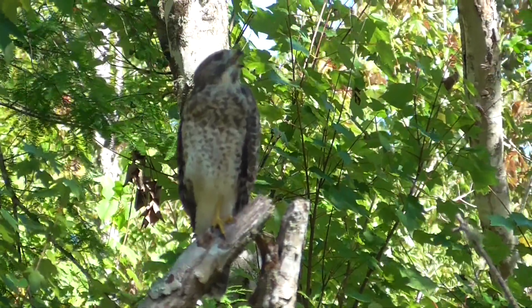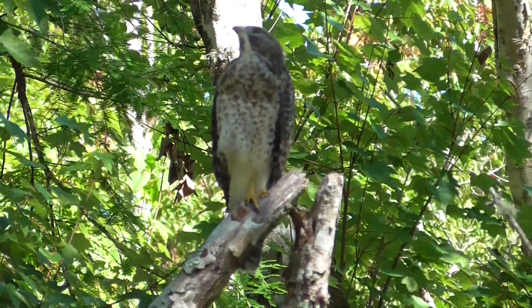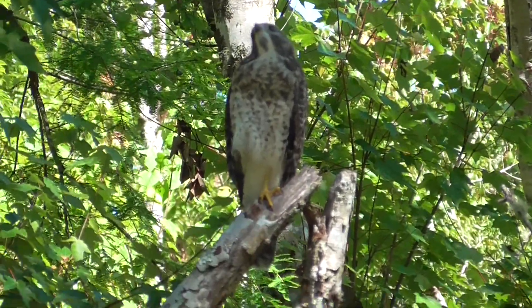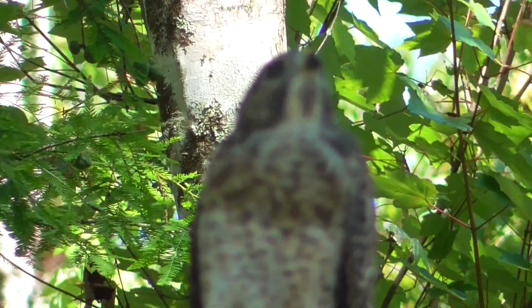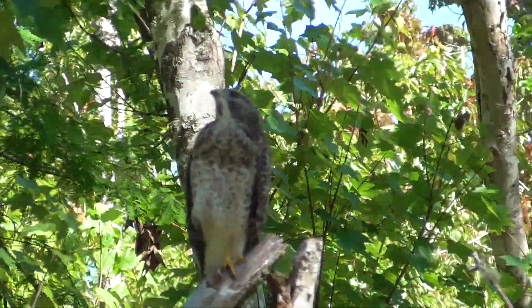I think it's a juvenile red-shouldered hawk based on this sound. Now if it is in fact the juvenile red-shouldered hawk, this brown rough stuff at the top of its chest will eventually turn a nice rust color and be very beautiful.